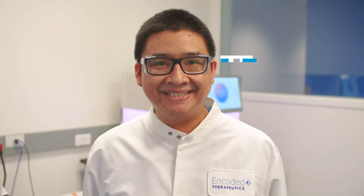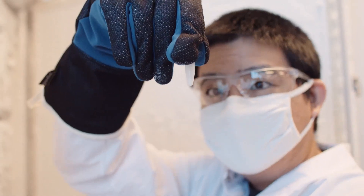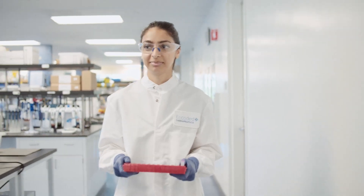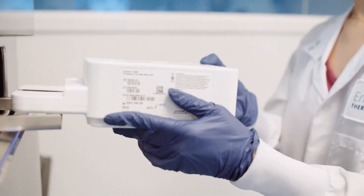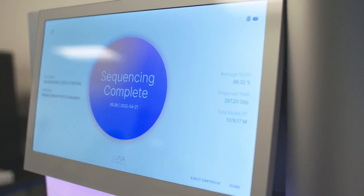Hi, I'm Stephen. I'm a scientist on the technology team at Encoded Therapeutics and what we do here is develop and build our discovery platform to find DNA sequences that can target potential gene therapies to the cells and tissues where they're needed. We generate and mine huge amounts of DNA using these machines in order to discover those sequences.